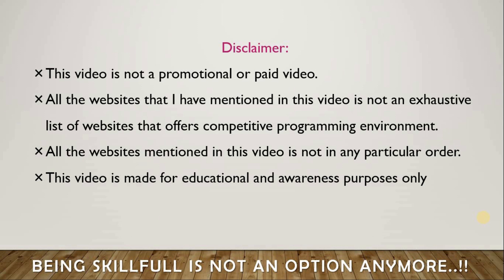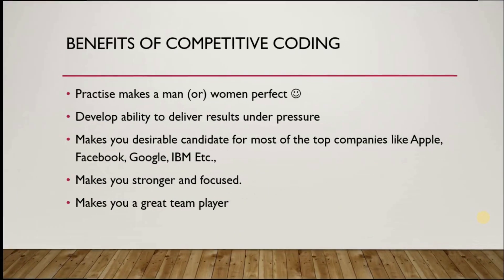Before we see the top websites which allow you to practice your coding skills, it is really important to see what are all the benefits that we get out of practicing coding in a competitive environment. Here are five important points I would like to highlight.